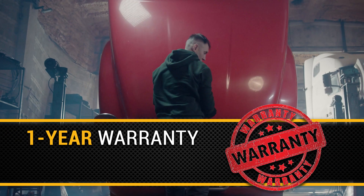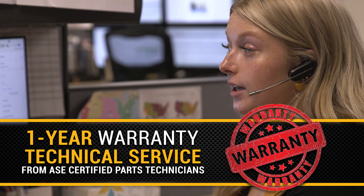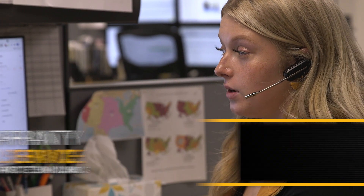Backed by a 1-year warranty and access to Highway & Heavy Parts' industry-leading service from our ASE Certified Parts Technicians.